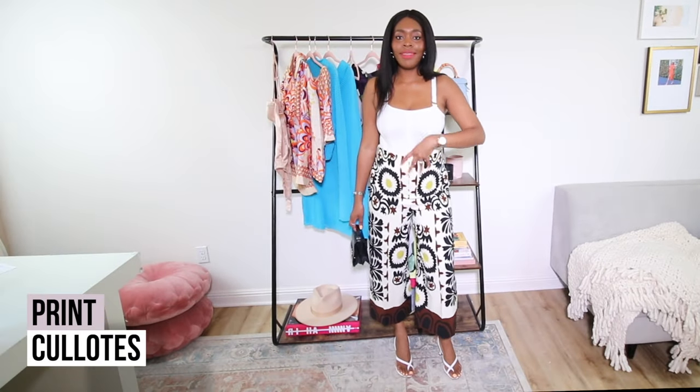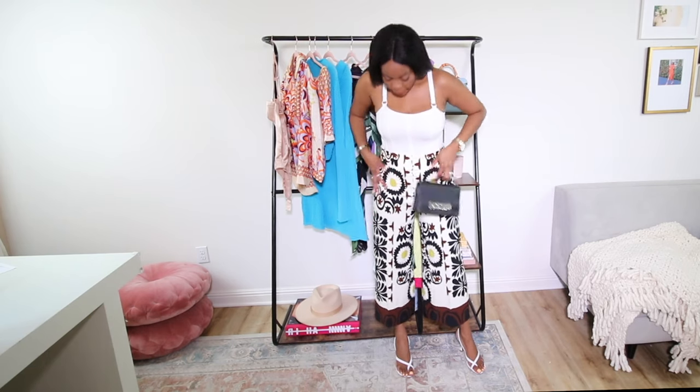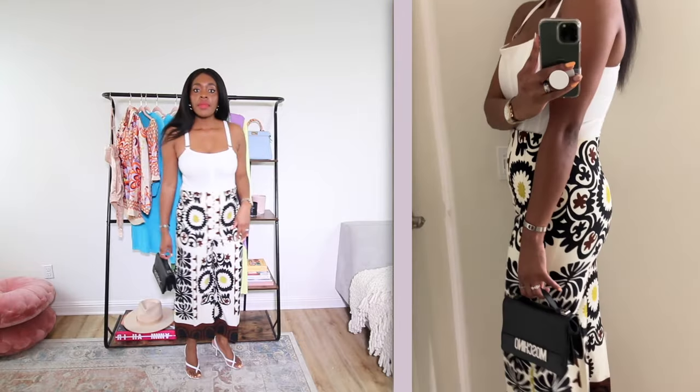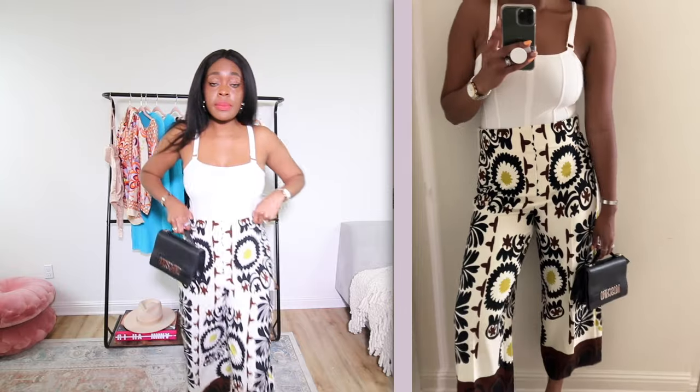So this look — these culottes are so pretty. They're so flattering. First of all they're gorgeous, but they are very, very flattering. I just love how the fabric kind of hugs my body nicely. I love that. And the print is really gorgeous. The print on this is so fabulous.